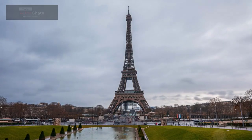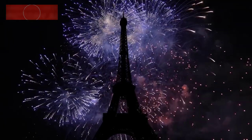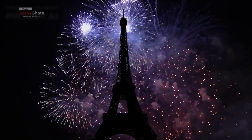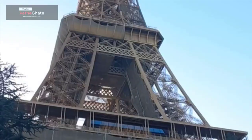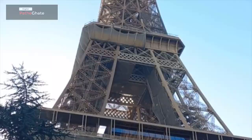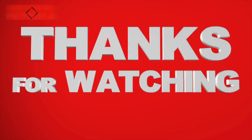The Eiffel Tower is a fascinating and iconic landmark. It is a testament to human ingenuity and engineering, and it is a reminder of the rich history of Paris. If you're ever in Paris, be sure to visit the Eiffel Tower and experience its unique beauty. If you enjoyed this video, please give it a thumbs up and subscribe to my channel for more content. Thanks for watching.